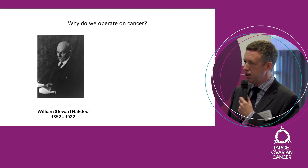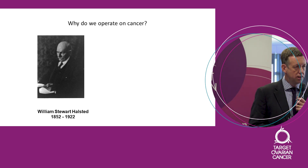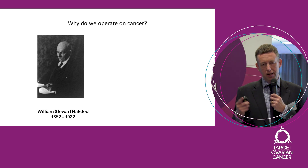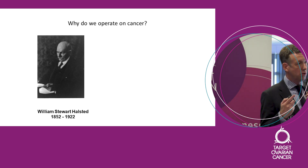The first question I want to ask is: why do we actually operate on cancer at all? And I mean any cancer. The reason we do is really down to William Halstead, who was a surgeon in the United States in the latter half of the 19th century. Halstead operated on all sorts of cancers, particularly breast cancer, and he began to realise he could cure a proportion of patients with surgery, but he couldn't cure all of them.